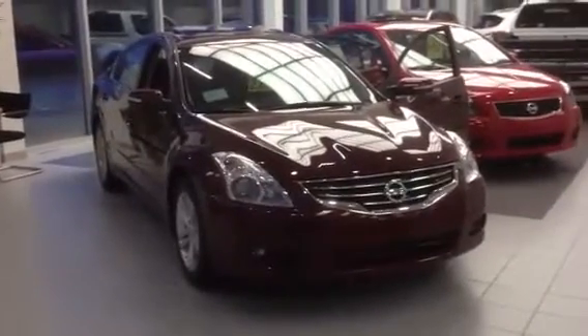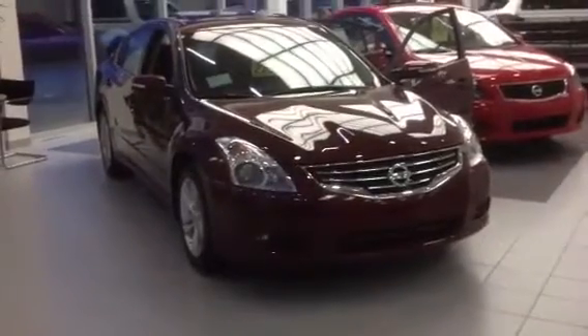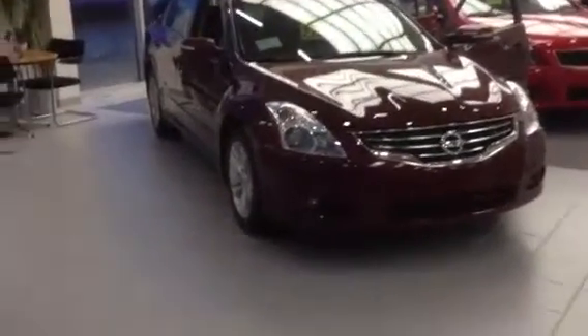Hi there. We're here at Cole Nissan today in Kalamazoo, Michigan, looking at the 2012 Nissan Altima Sedan 3.5SR. Great looking car.